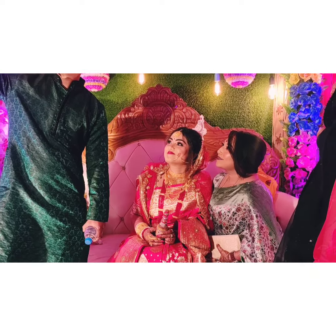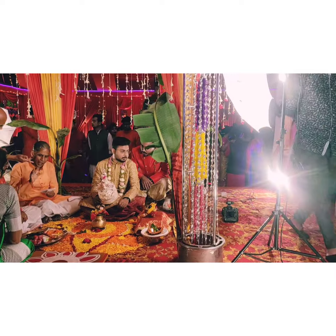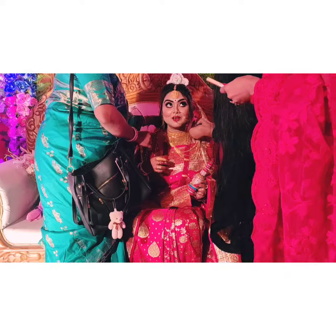And she is our bride. Wow, she is looking beautiful, isn't it? And this is the groom. At a Bengali wedding, we are going to see the bride and groom together.